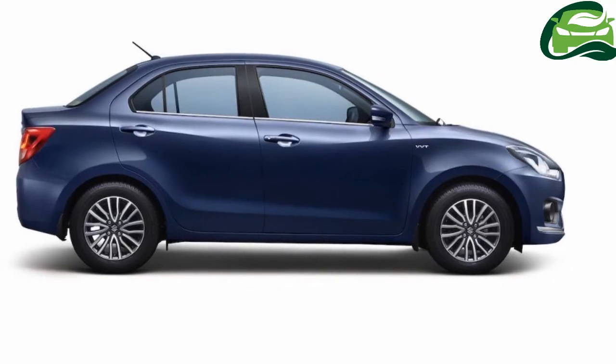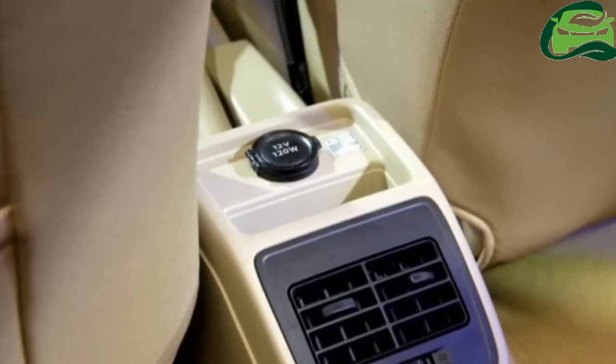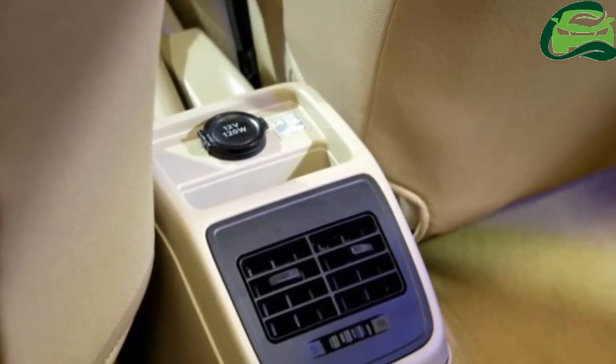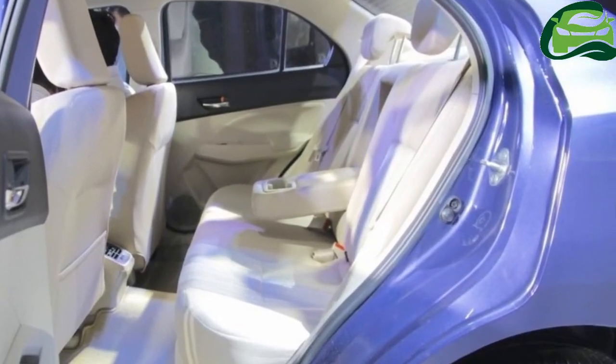Also new to the Dzire is the 7-inch SmartPlay touchscreen with Apple CarPlay, Android Auto, and Mirror Link, rear AC vents, and a larger multi-info display flanked by new instrument dials.